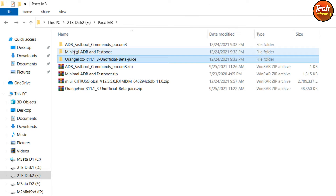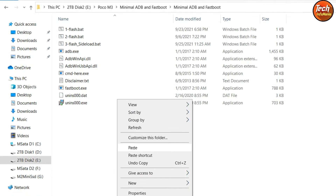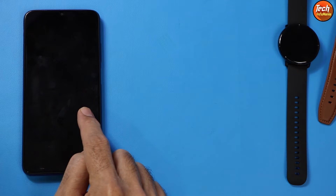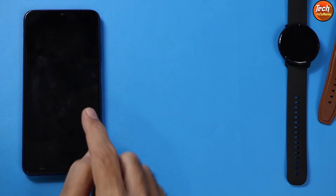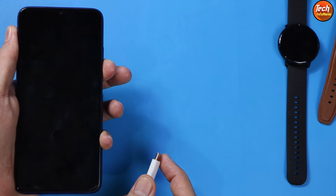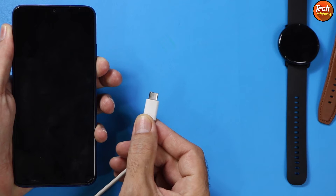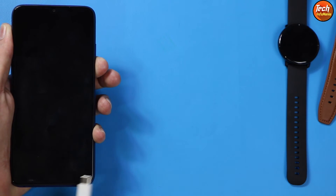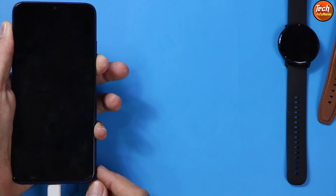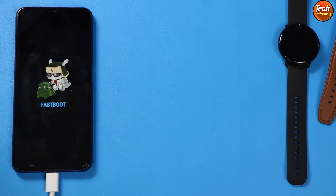Moving to the mobile phone — the phone must be powered off. We need to boot into fastboot mode. Hold the phone in your left hand, press and hold the volume down key, and connect the cable to the phone. The other side of the cable must be connected to the computer. The device will boot into fastboot mode — quickly release the volume down key and come back to the computer screen.